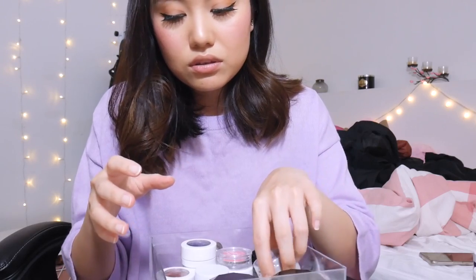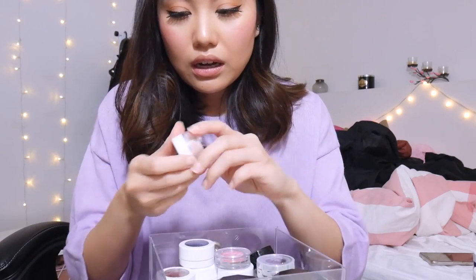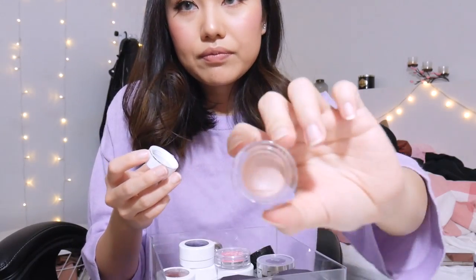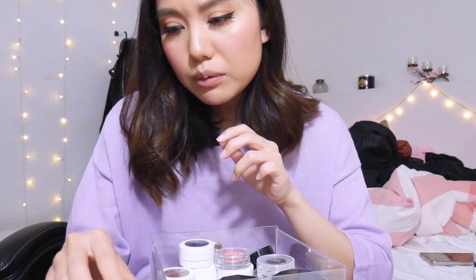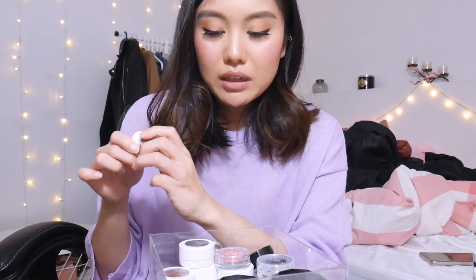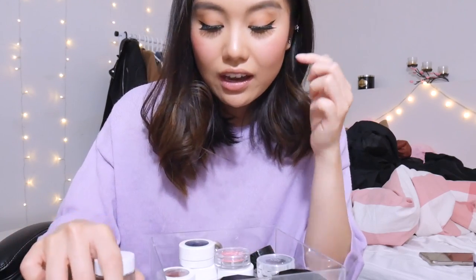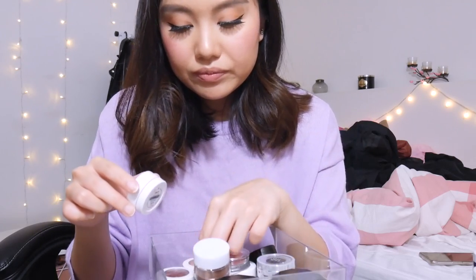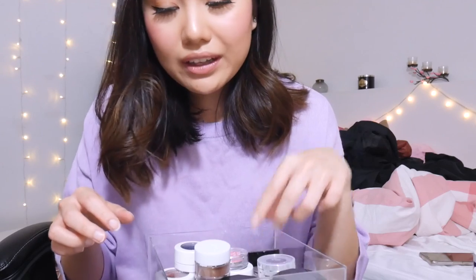I'm not sure how good these ones are right now — these are smudge pots from ELF. Let me test it. You guys can yell at me in the comments — I know I should be chucking most of these out, but they're still really good. If they're turning color I will definitely chuck them out — that's when you know it's super bad, when they turn color. So anyways, these ones are good, I think.